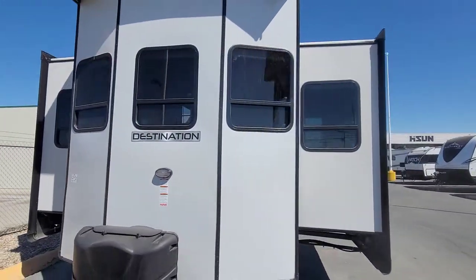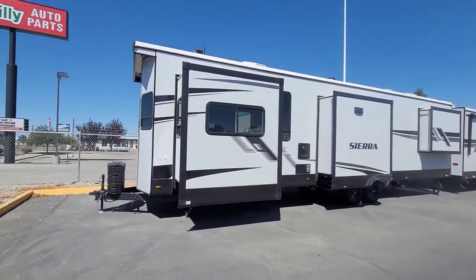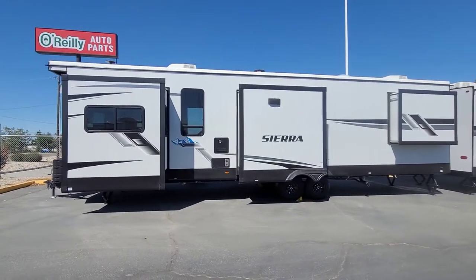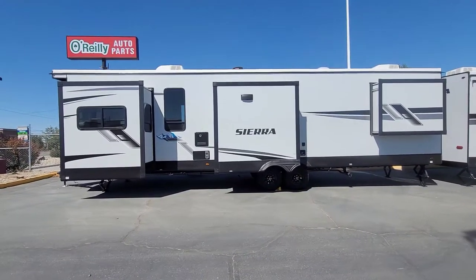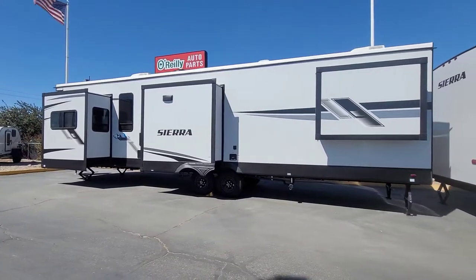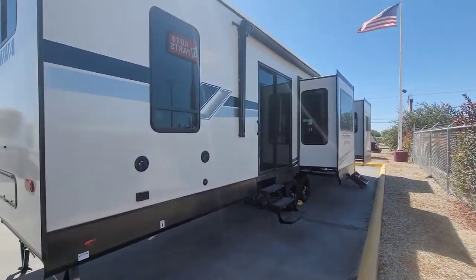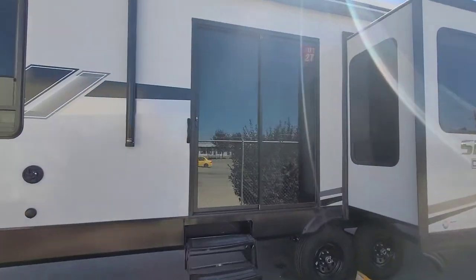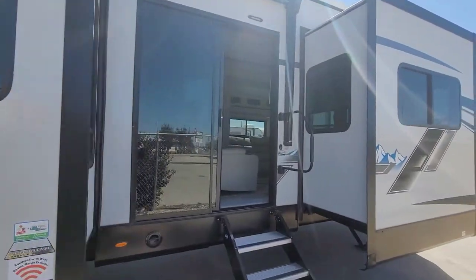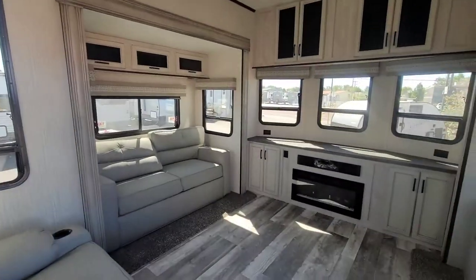Let's take a look at another Sierra Destination — this is a 2023 420FL model, a front living floor plan. We'll look at the outside real quick and then I'll show you that awesome front living room. Check out those three slides just on this side — there's a ton of space in there. There's a sliding glass door right there and another one right here. As we walk inside, we come right into the front living room.